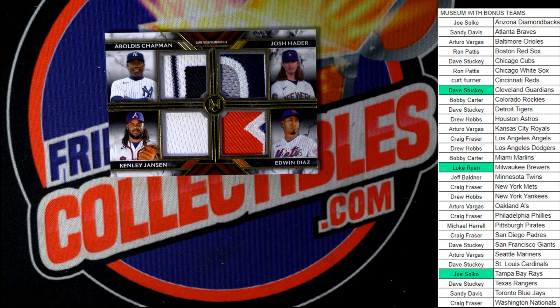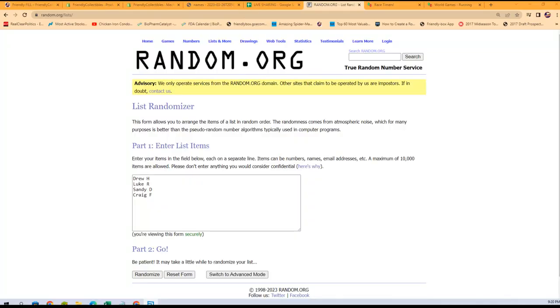Good luck, Drew — Drew's in with the Yankees. Luke has a chance at this thing with the Brewers. Sandy, you're in this thing as well with the Braves and Angels. And Craig is also in. Let's do it — seven times through, three winners on top of the list after seven.